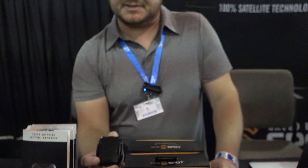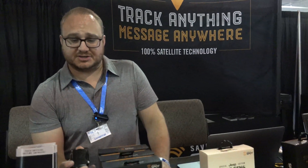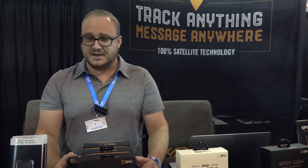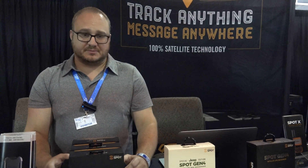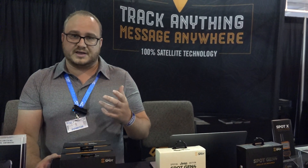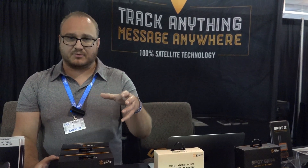You can hardwire the device and it's battery operated as well, so you can change out the batteries. It does work off of an app, so you just open up your phone and you can see where your stuff is at all times. We also have mapping on our website — you can do geofencing and check if it's still on the same route.